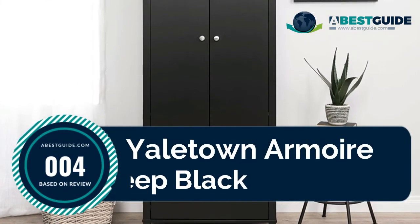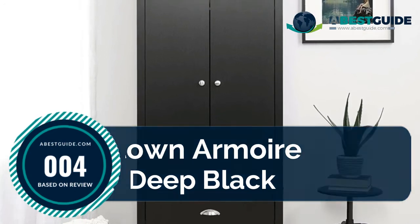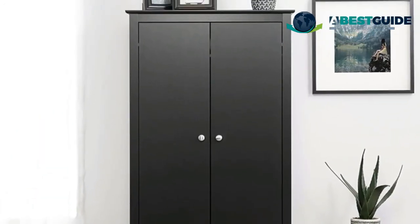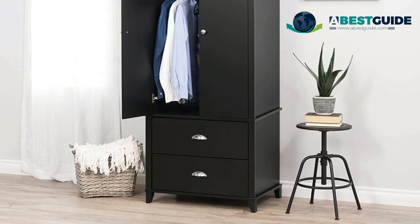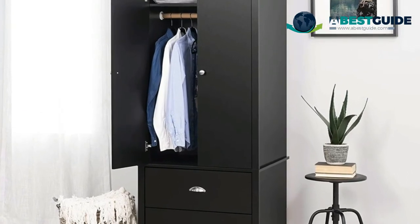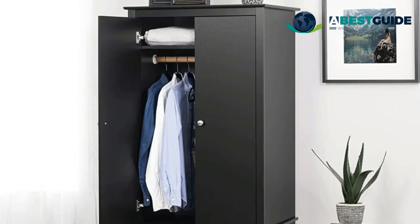Number four: the Yale Town armoire in deep black. It features a solid wood rod to hold jackets and clothes, tapered solid wood legs, brushed nickel hooded pulls and knobs, and large drawers that provide ample space for all your clothes. Finished in deep black laminate, the doors feature high-quality European-style six-way adjustable hinges.